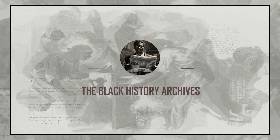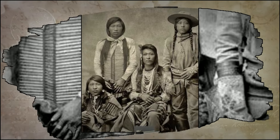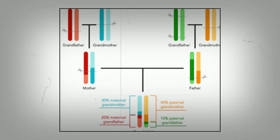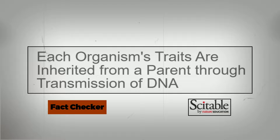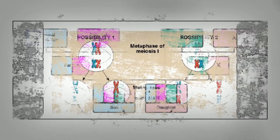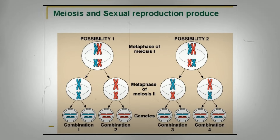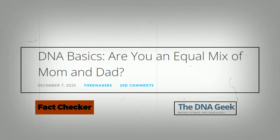Let's talk about how DNA is inherited so you have a basic understanding of how it works. You get 50% of your DNA from your father and 50% from your mother. Each of your parents, in turn, inherited 50% of their DNA from their own parents, and so on. Here's something that might be confusing if you're new to DNA: when we say you inherit 50% of your DNA from each parent, it doesn't mean you get an even 50% split of all their genetic material.